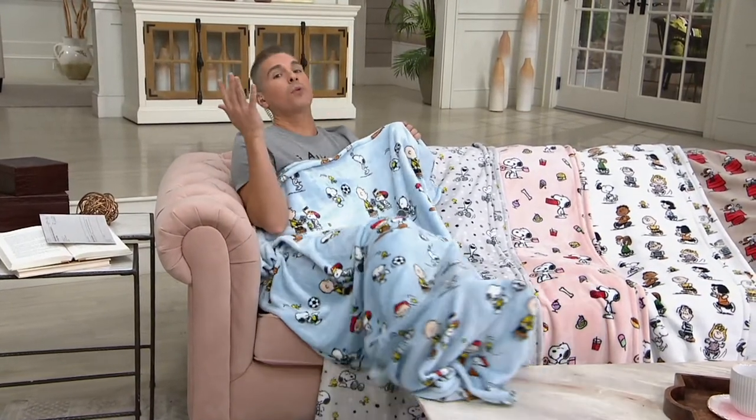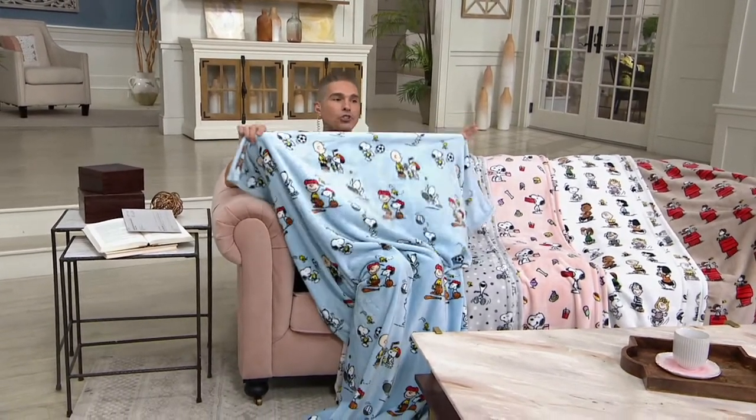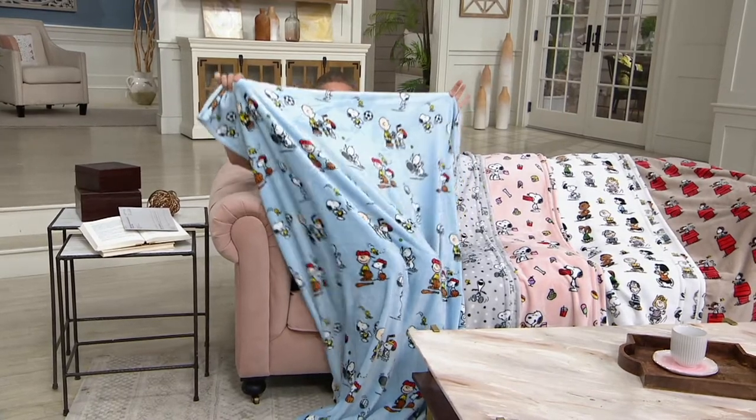It's $4.20 on EasyPay — $21 all in. It's the most affordable product in our show. So if you want it, now is your chance to go to QVC.com and get it. H224064 is your item number.